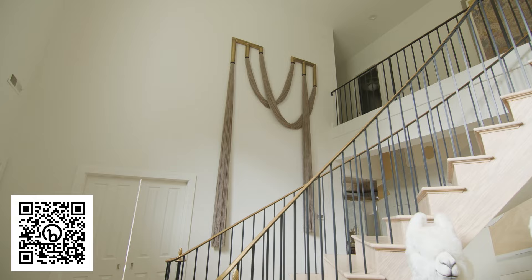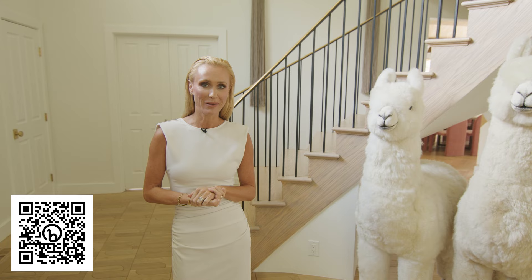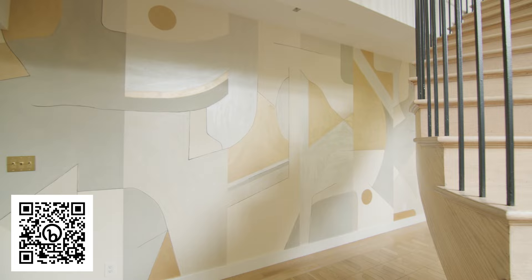The feeling I wanted when you entered our home was to be impactful, playful, and classic. The star moment here are these alpaca statues with true alpaca hair. I have wallpaper on this back accent wall by Porto Taleo — it's all hand-painted, true artisan wallpaper, which gives me a kind of Picasso-esque art feel. I thought it was perfect as a real statement when you walk in.